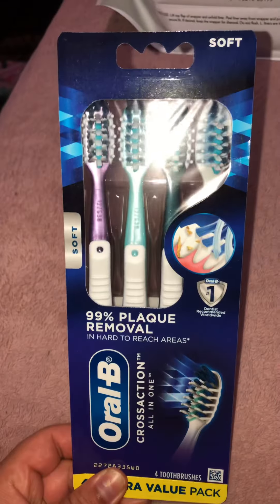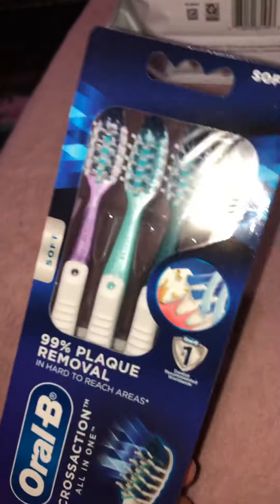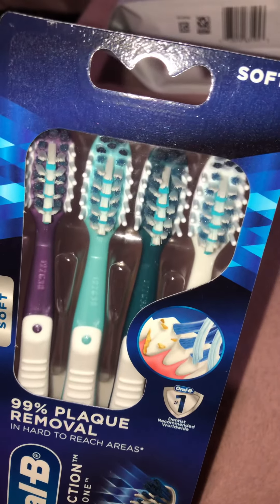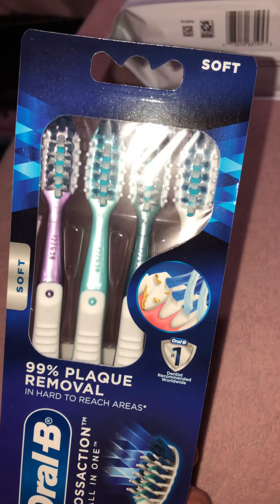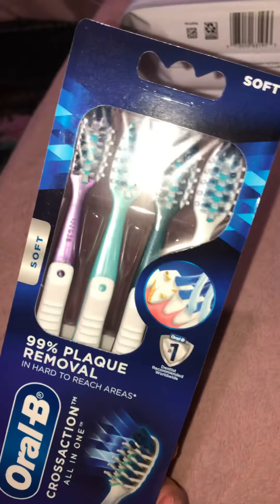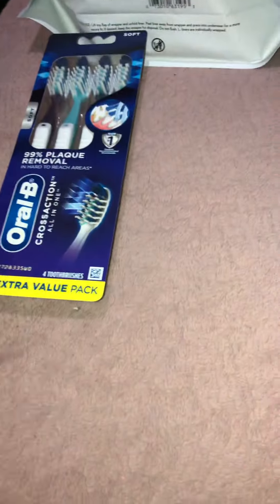I got some hygiene stuff. I love these toothbrushes — I've been buying them for most of this year. I switched because I used to buy the really cheap ones, like the dollar ones, and they were no good. So I go with these now. Say hello to the little bunny buns, so cute!